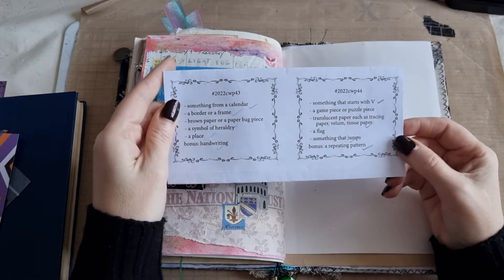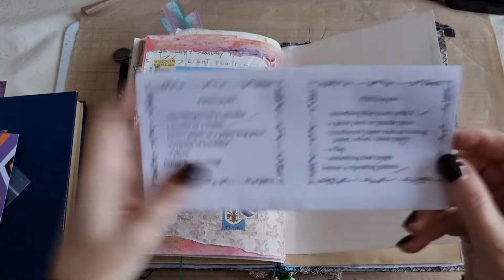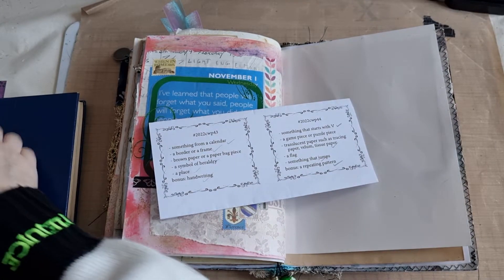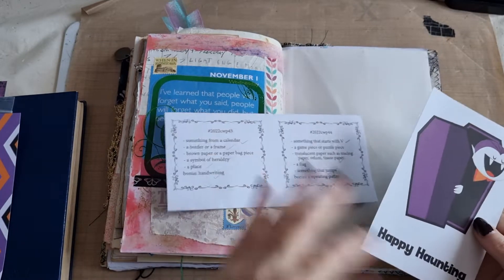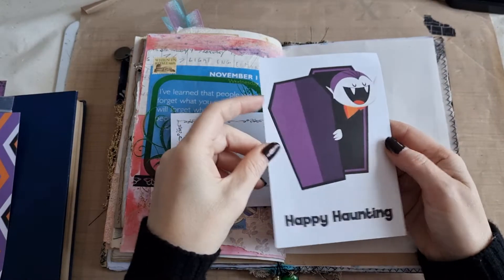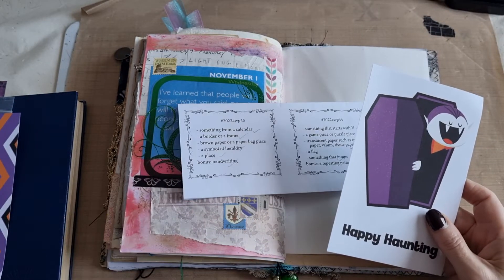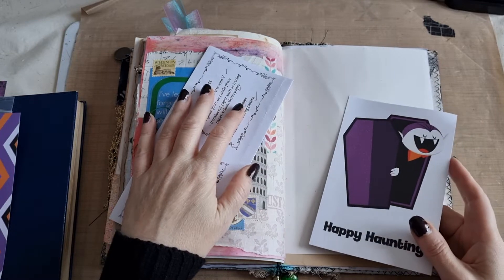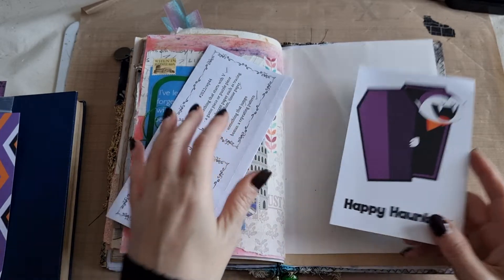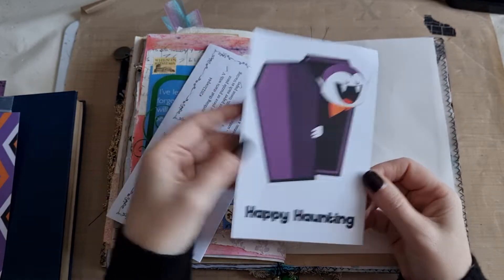We are on week 44, and this was week 43 — it was simple, came together really quickly. Not my favourite page but it does the job. So week 44 — because it fell on Halloween I decided to go with a bit of a Halloween look. And if you're following my October daily this year, you'll know I've gone full grungy Victorian Tim Holtz-y, so I thought it would be fun to do a brighter, fun Halloween theme for this page.